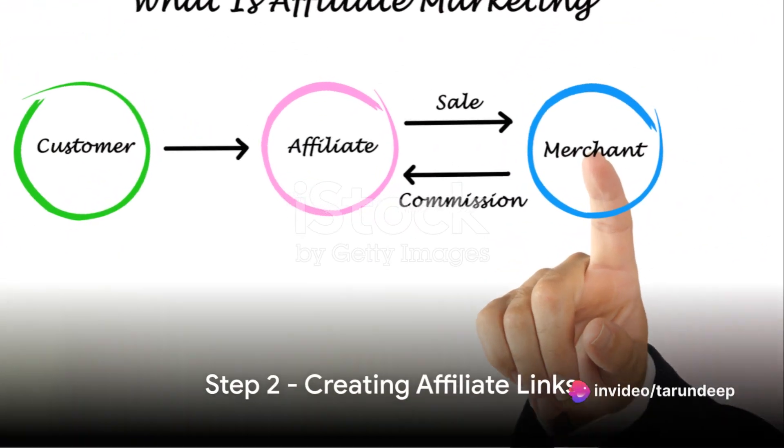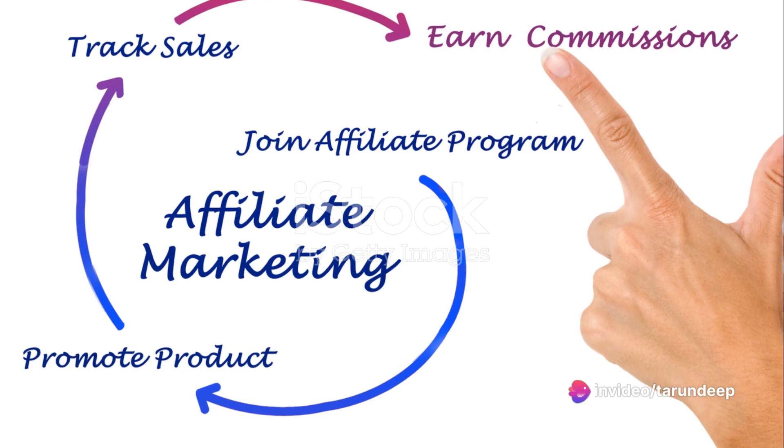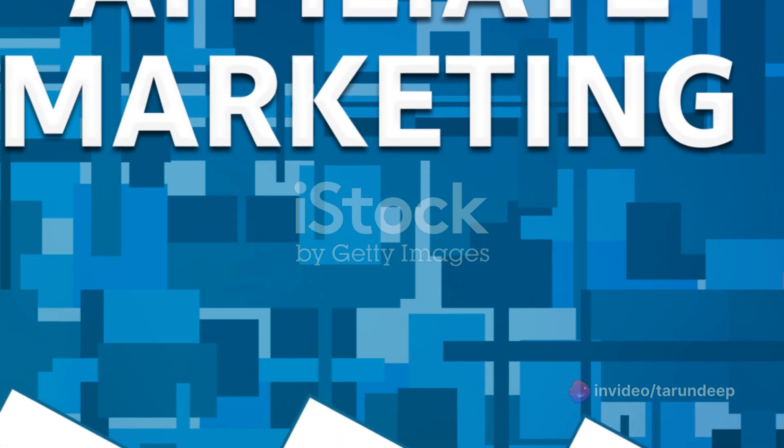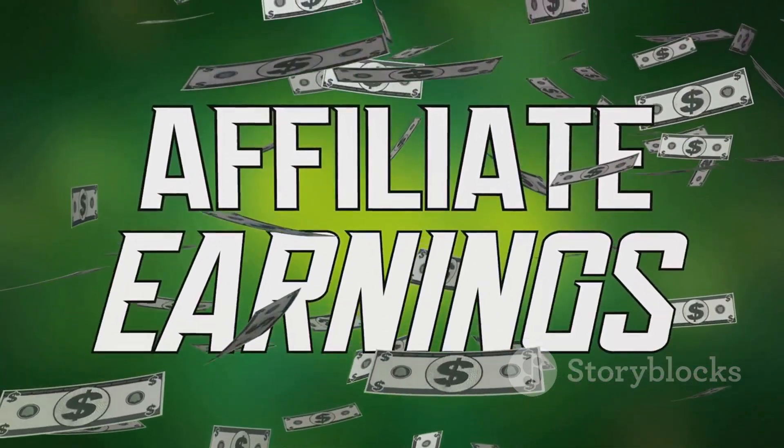Once you've successfully registered and set up your account, we move on to the second step: creating affiliate links. These links are your golden tickets to earning commissions. They're designed to track the traffic you send to Amazon.